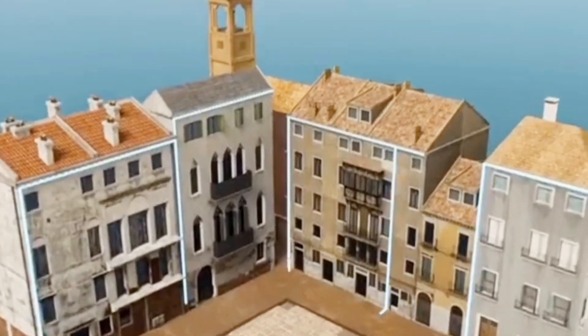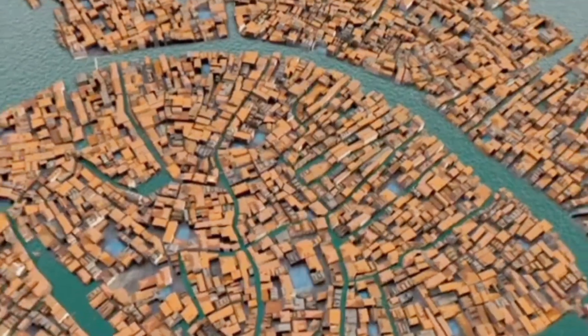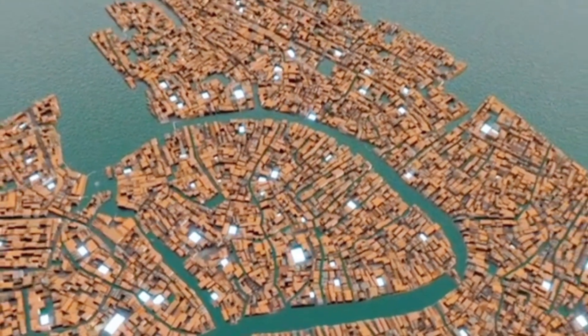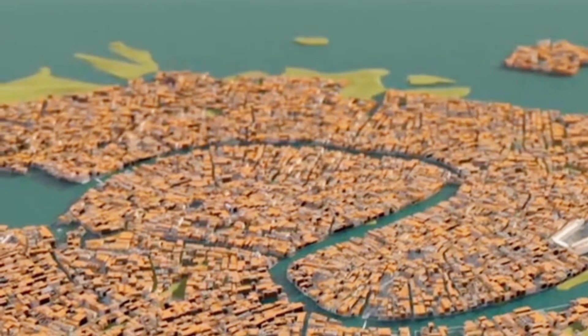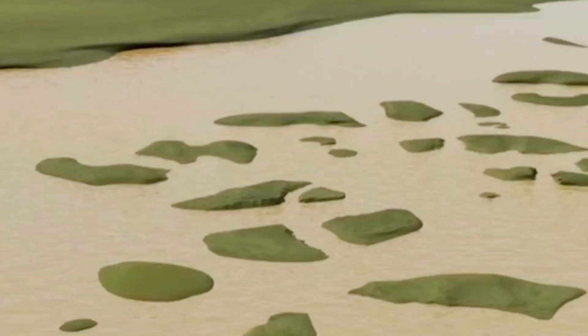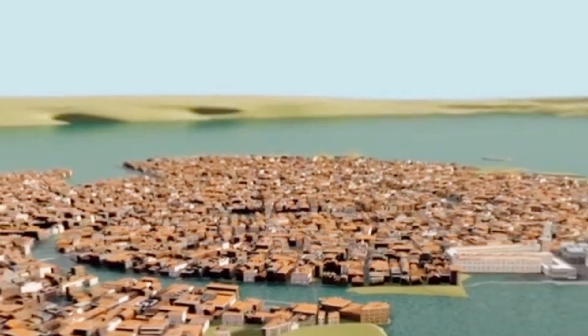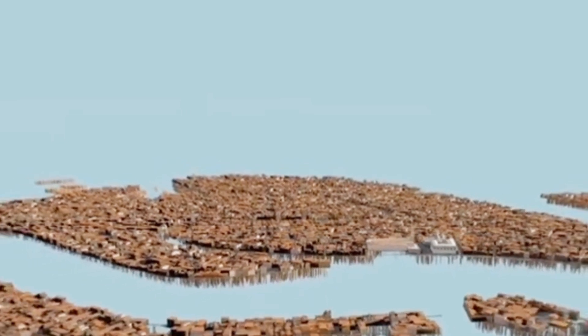Even the drainage pipes from rooftops led underground. The 600-plus wells throughout Venice acted like funnels, collecting rainwater to sustain the population. The Venetians' transformation of a marshy island, unable to support human weight, into a world-renowned city is truly remarkable.